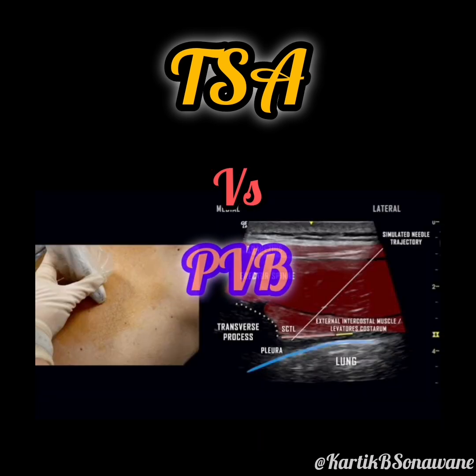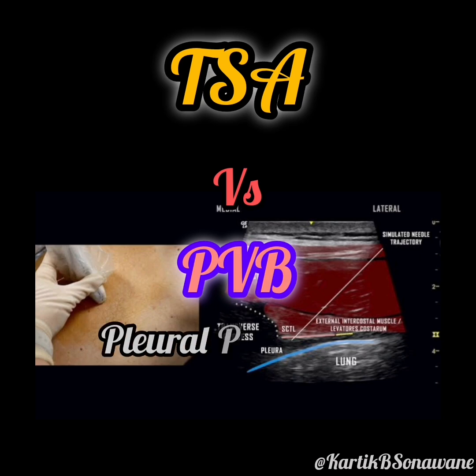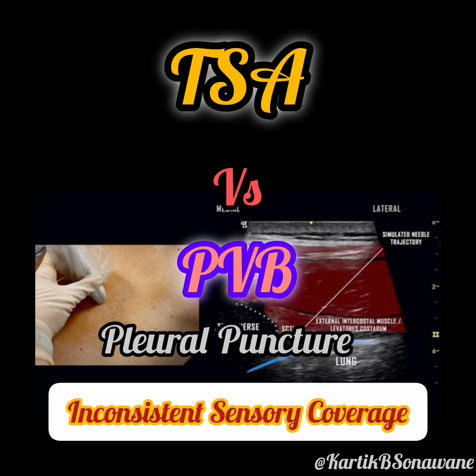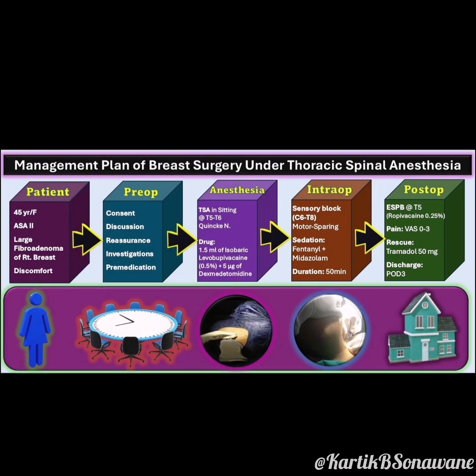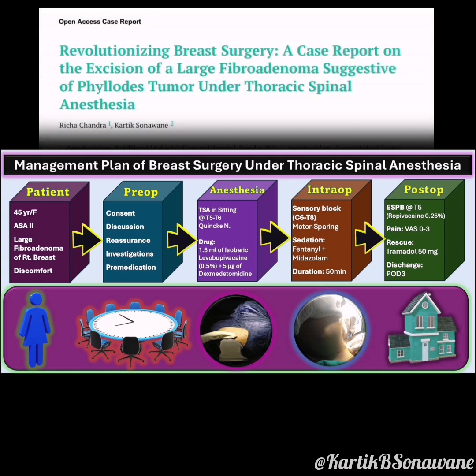TSA was preferred over paravertebral block for its safety and reliability, avoiding risks like pleural puncture and inconsistent sensory coverage. It ensured effective anesthesia and optimal surgical conditions, complemented by the erector spinae plane block for prolonged postoperative pain relief. This case highlights the expertise and precision required in thoracic spinal anesthesia, showcasing its role in achieving excellent outcomes for complex surgical cases while ensuring patient safety and comfort.